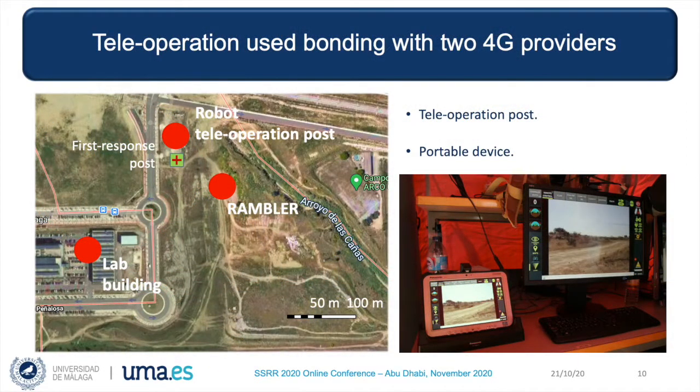Another aspect we had to deal with was teleoperation. We did not want communications to be an issue during the experiment, so we used a bonding protocol with two redundant 4G providers. We had a router in our lab building, used to manage the communications between a router onboard the Rambler robot and another router for the teleoperation post. The teleoperation post had the interface you can see in the photograph, and we also had a tablet version of this same interface that could be used for direct line-of-sight control of the vehicle.